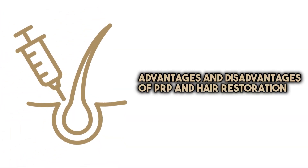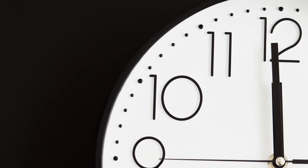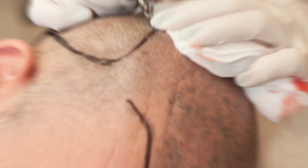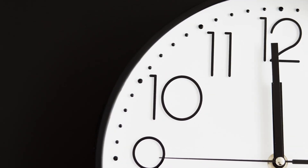PRP has several advantages: it's safe, it's effective, there's little downtime because it's a non-invasive procedure, there's only minimal discomfort, and patients can usually resume their normal activities immediately after treatment. In addition, it is a viable alternative to hair transplant surgery, which can be invasive and requires a longer recovery time.